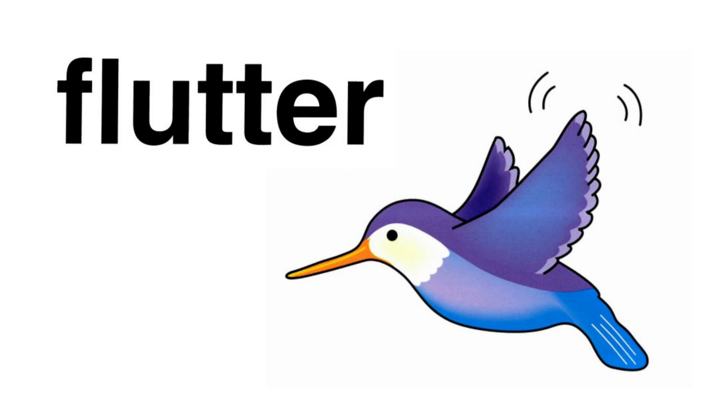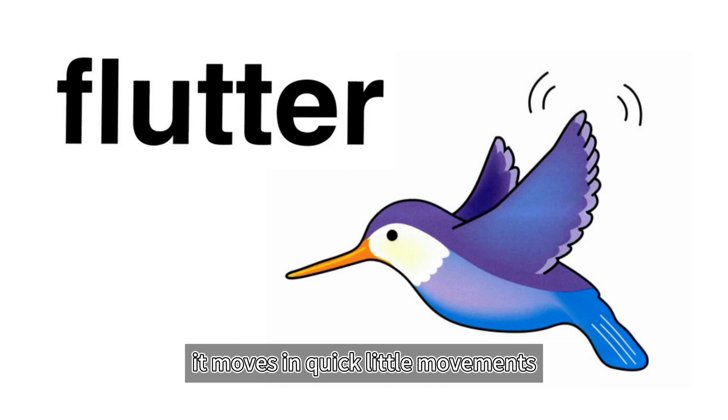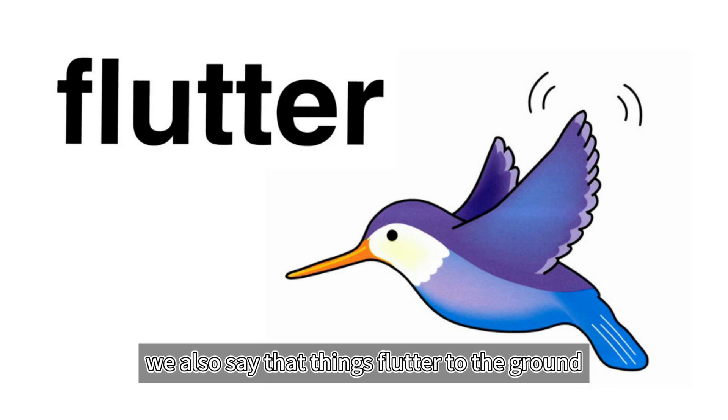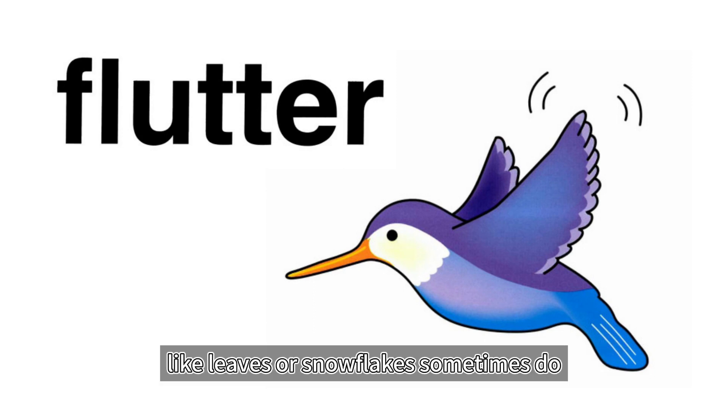Flutter. Can you see a hummingbird's wings fluttering? When something flutters, it moves in quick little movements. We also say that things flutter to the ground when they seem to dance back and forth in the air, like leaves or snowflakes sometimes do.